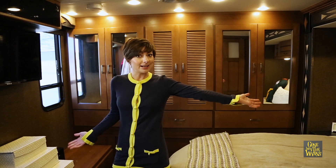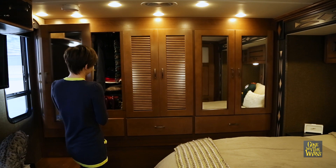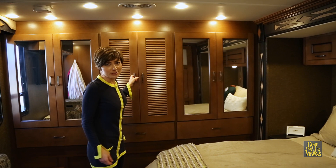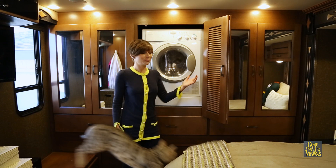And on into the bedroom, where we now have a slide, which gives us tons of extra room. Real closets, which is handy. Jason doesn't like to hang his clothes as much, so he wanted drawers. And of course most of you have already seen my happy dance about having a washer and dryer — pretty awesome.